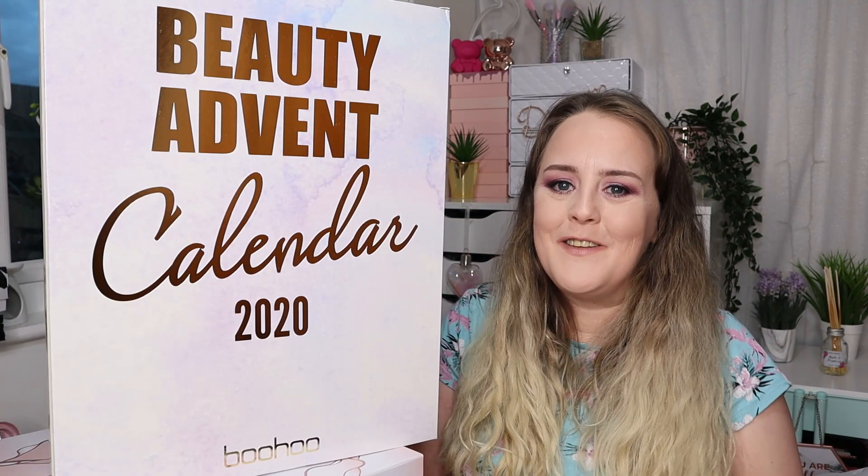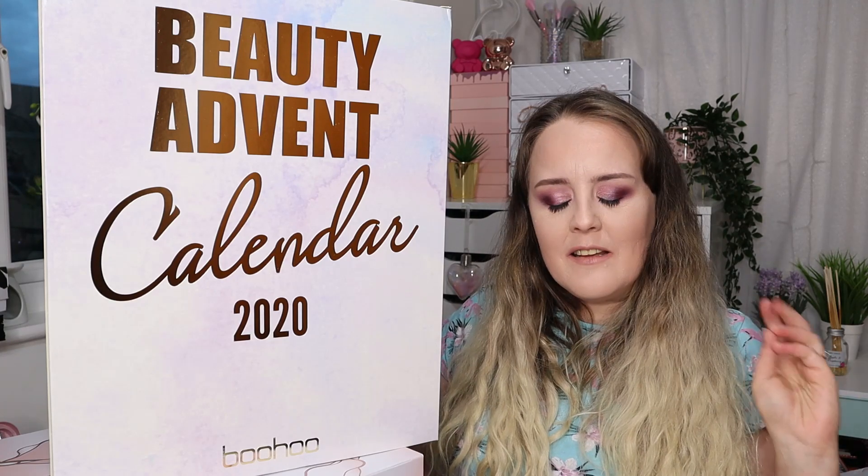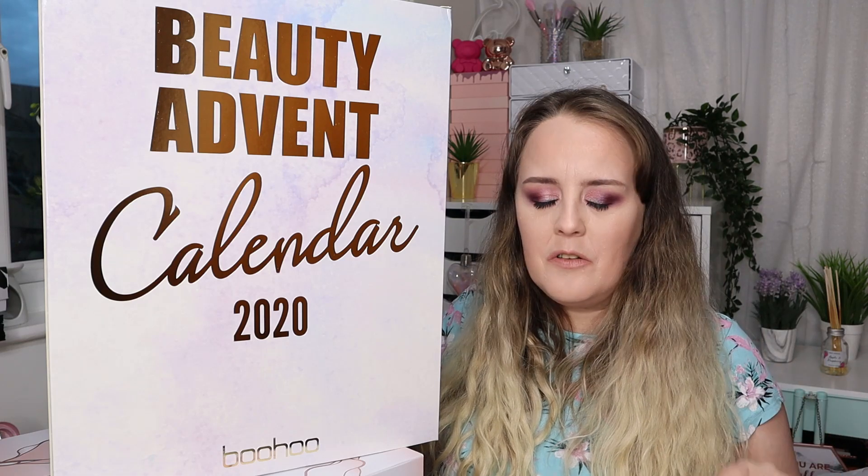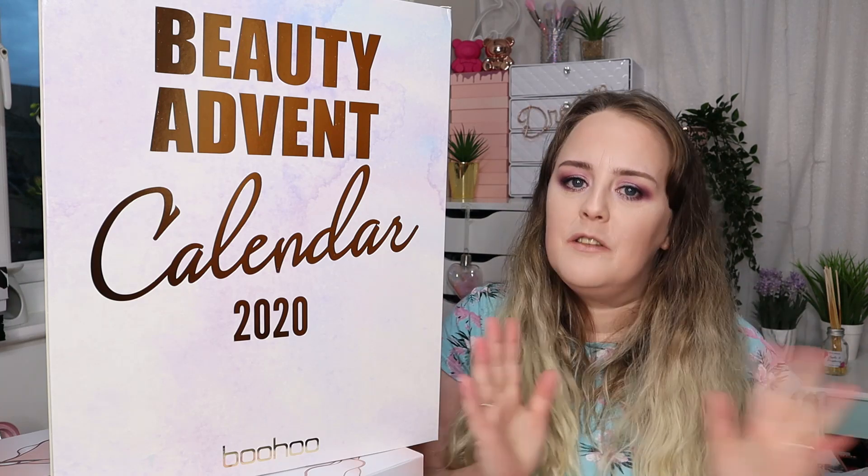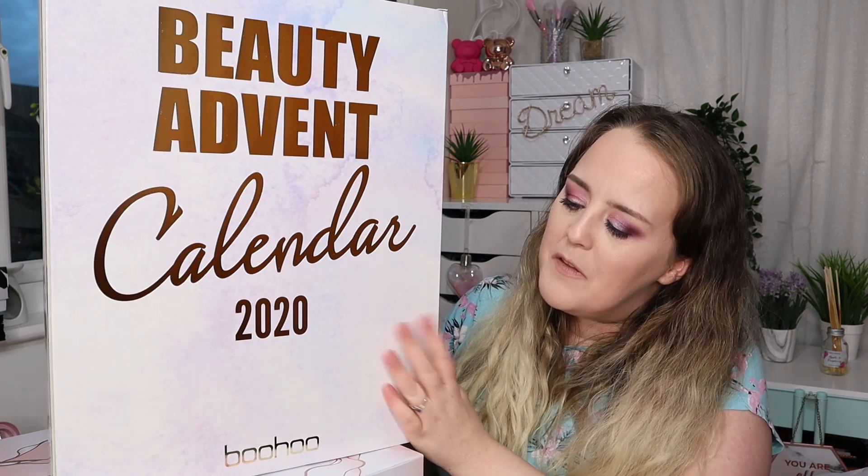Hi guys, welcome back to my channel! So another advent calendar — I am obsessed, I hope you are too. There's still quite a few to come; I've got a couple still to film that I've got here, and I've got plans for some going forward as well, so I do sincerely hope you are enjoying these videos.